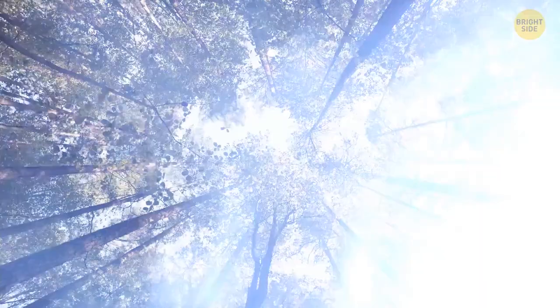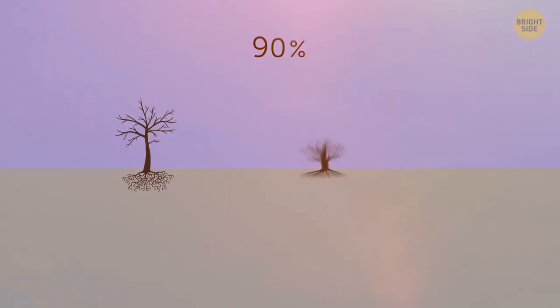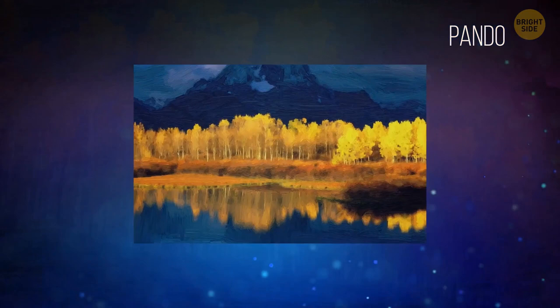The trees you see are all individual ones — myth or fact? This is false. 90% of the trees on Earth are interconnected by mycelium filaments. They send warning signals when in danger and exchange nutrients through them — it's kind of like the underground internet. There are also organisms like Pando, the largest single living being on the planet. It looks like a dense forest of quaking aspens, but it's basically a single giant tree with its roots interconnected underground.